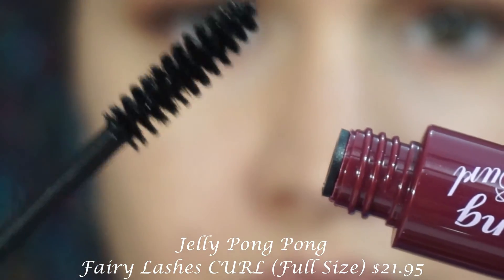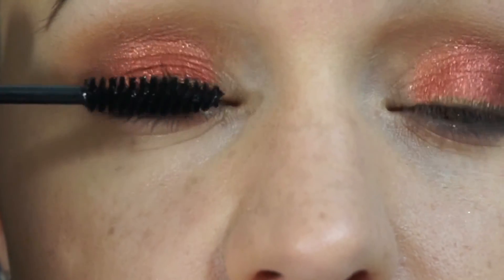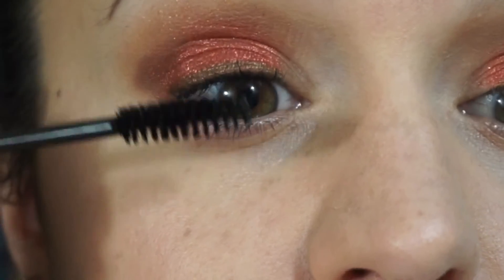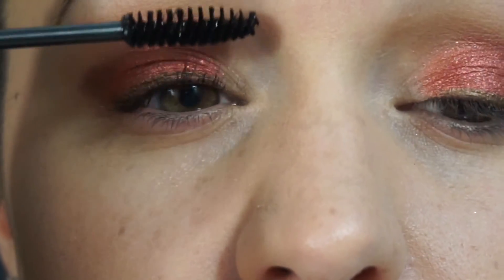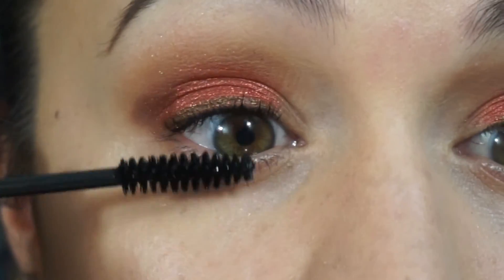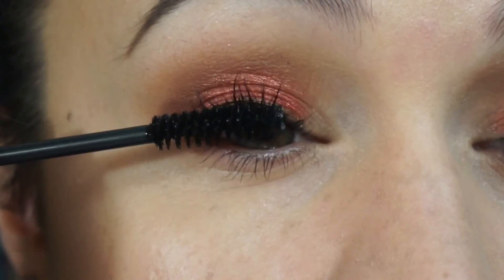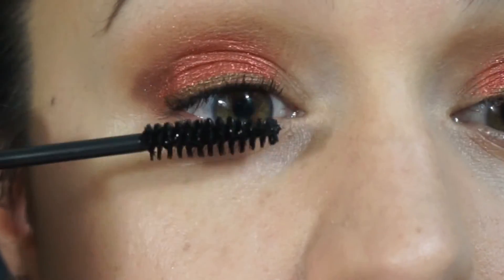Last but not least, I have a mascara from the brand Jelly Pong Pong — the Fairy Lashes Curl Mascara. It's a very wet formula with an almost gel-like consistency. I don't feel like it did much for my eyelashes, but it definitely gave them some black, which I like. My lashes are not crunchy or crispy at all — still super soft and flexible. There's not much bad to say about it, but not much good either. It's just a basic mascara, and for the price point I wouldn't purchase it on my own, but it was nice to try.